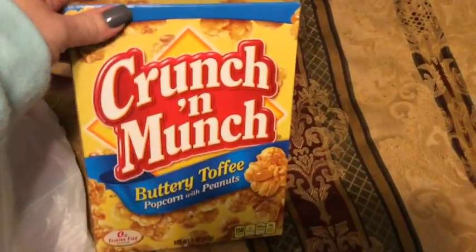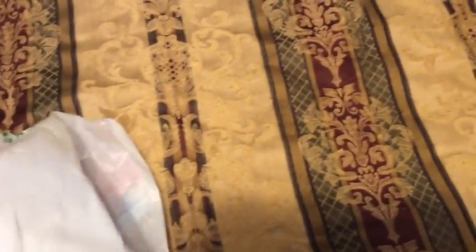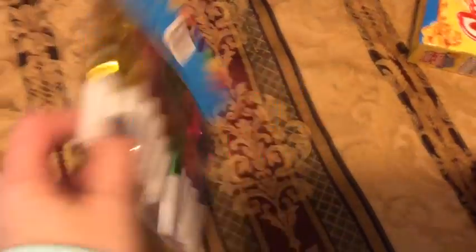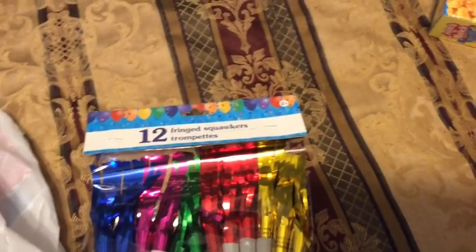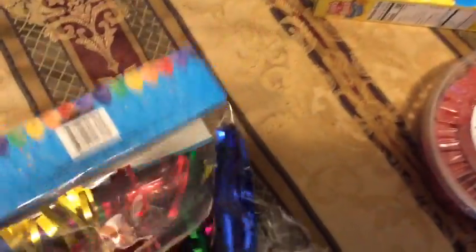Let's start with Dollar Tree first. I like to get the Crunch and Munch from them. This is really good for a little snack. There's not a ton in here, so you can't eat too many of them as long as you only get one box at a time. These are way cheaper there than at Walmart, and I use these for the New Year's party at school. So I went ahead and got two deals of these for next year — I'll put them back in my January stuff and I'll have it ready to go.